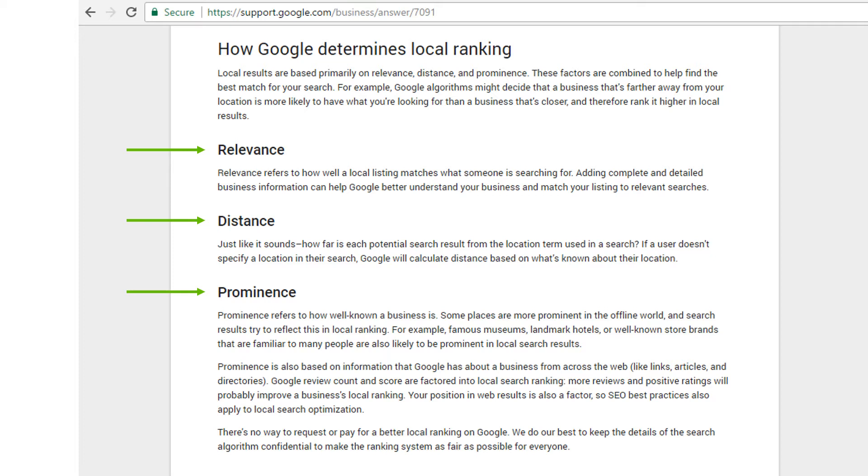Another factor is distance - just like it sounds, how far is each potential search result from a location term used in the search. So if it's 'marketing agency Miami,' that's pretty vague because Miami is huge. But Google can tell where the searcher is if their location is turned on in their device. You don't need to understand it all - Google is very good at it and will put your business in front of that person.